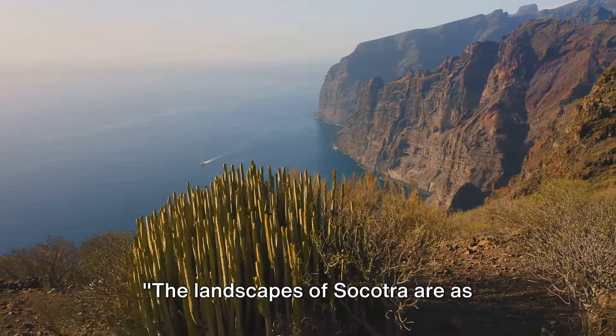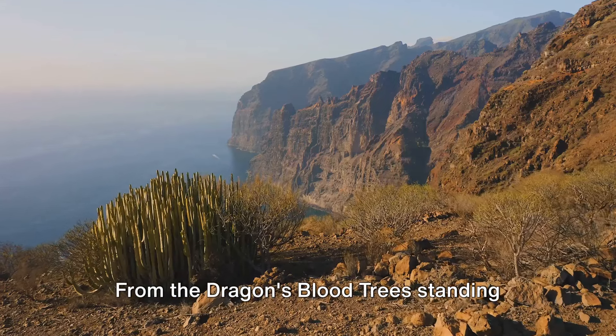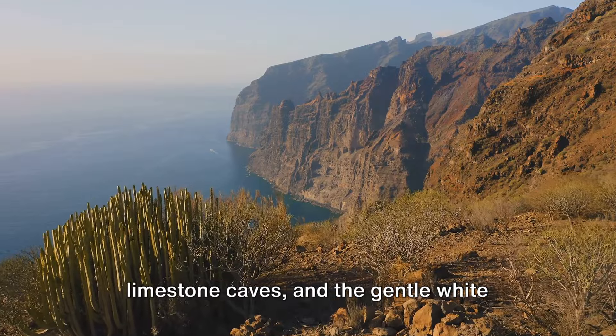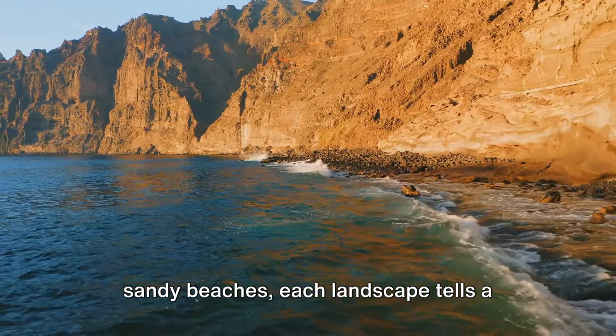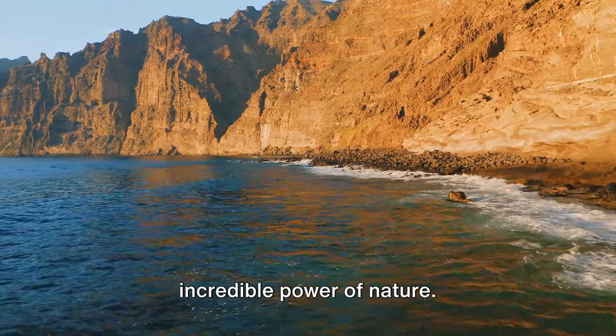The landscapes of Socotra are as captivating as they are diverse. From the dragon's blood trees standing tall against the sky, to the labyrinthine limestone caves and the gentle white sandy beaches, each landscape tells a story of resilience, adaptability, and the incredible power of nature.